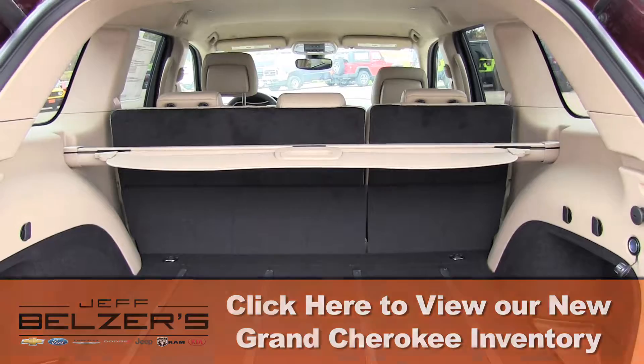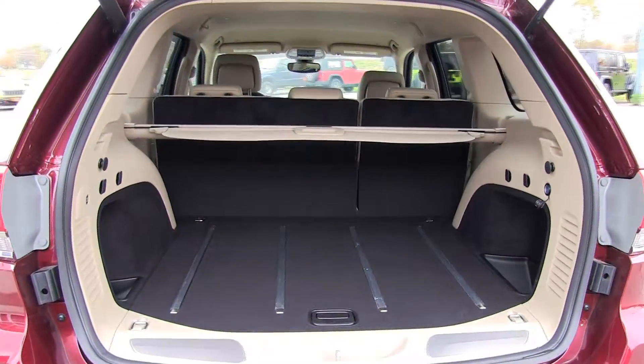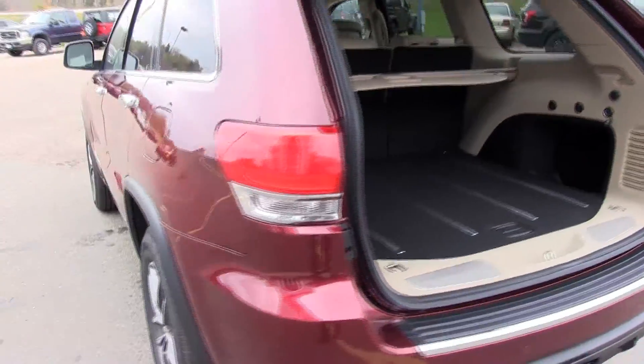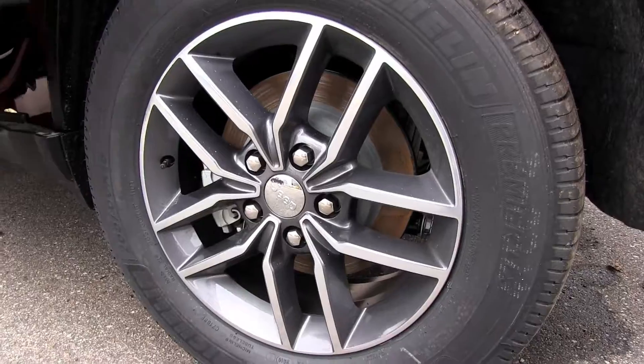How about roof rails, power adjustable driver's and front passenger's seat, keyless ignition, and entry plus satellite radio. Also on the Limited you get remote ignition, Bluetooth connectivity, and USB iPod interface.